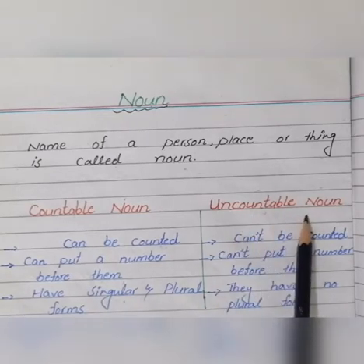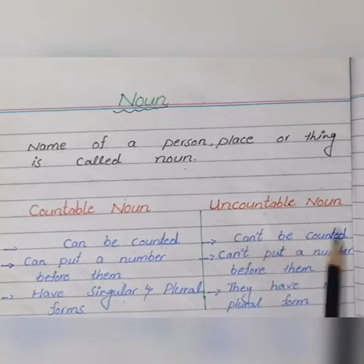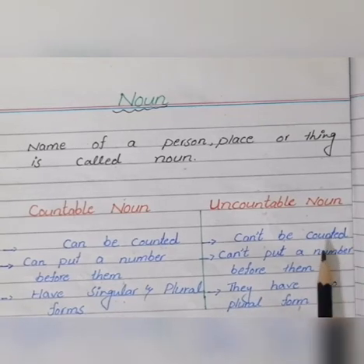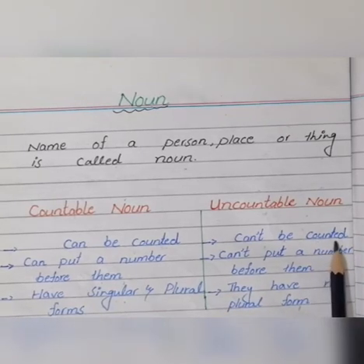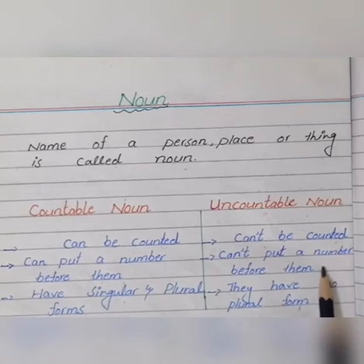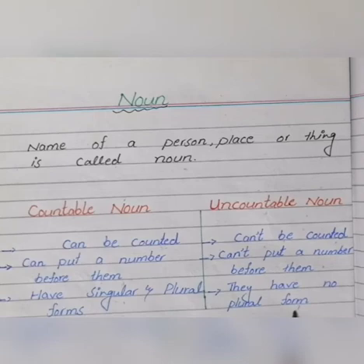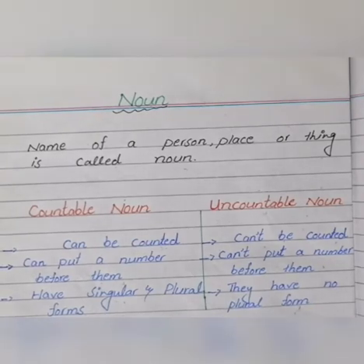And uncountable nouns — uske baraks — can't be counted. We can't put a number before them and they have no plural form. Hum uncountable nouns ko count nahin kar sakte. Koi bhi number unke against put nahin kar sakte. Look at the examples.